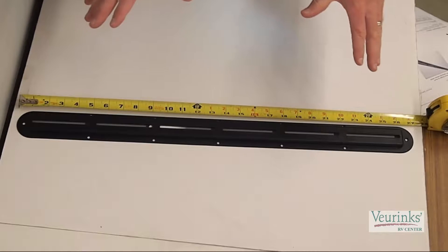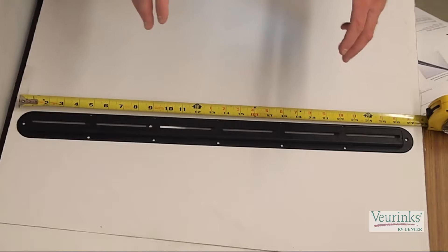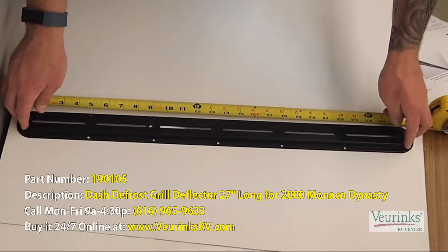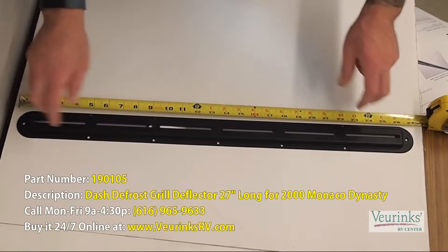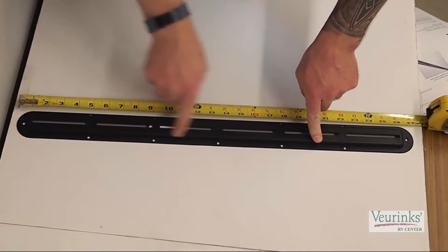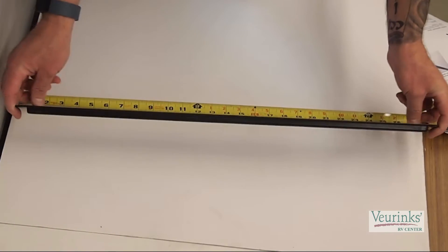This is a defroster grill for most of the Holiday Rambler, Fleetwood, and Monaco coaches. This one measures 27 inches long and is a little over two inches wide. It has the surface mount holes that you can see for mounting it. If you are unsure if this is the correct one for your coach, please feel free to give the parts department a call.